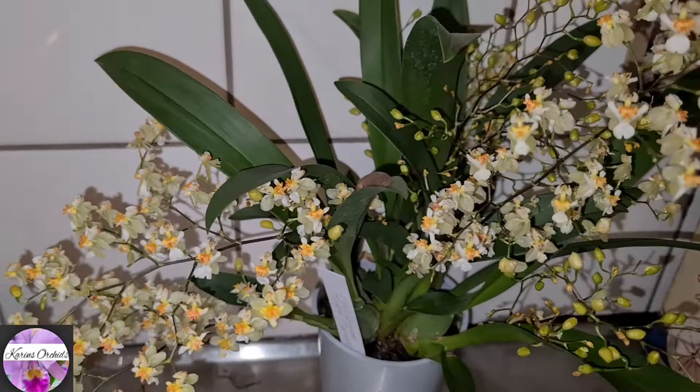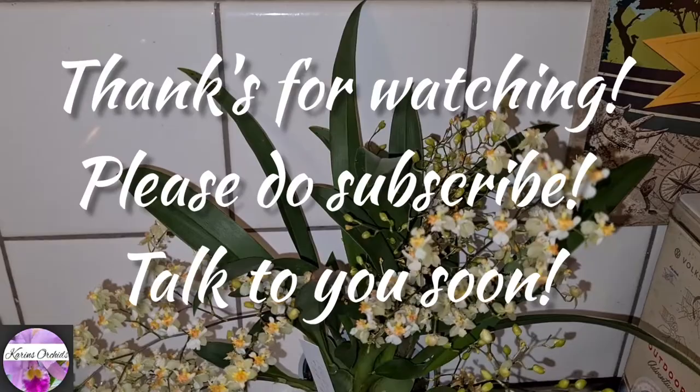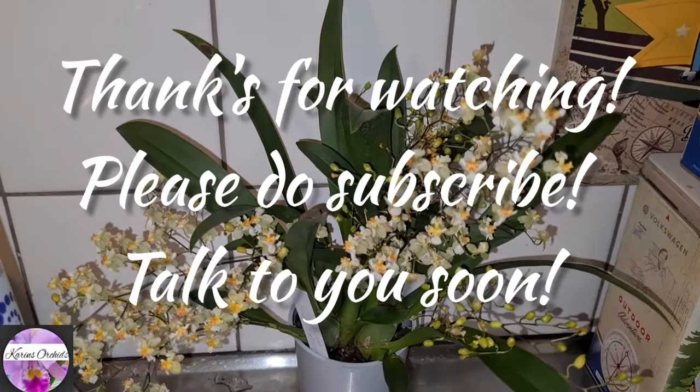Well guys, I guess this would be all for this blooming spike video for the month of November. Thank you so much for joining me all the way to the end of this video. As you saw, it's going to be a lot more to see in the next blooming spike video for the month of December. So take care guys, and talk to you soon!